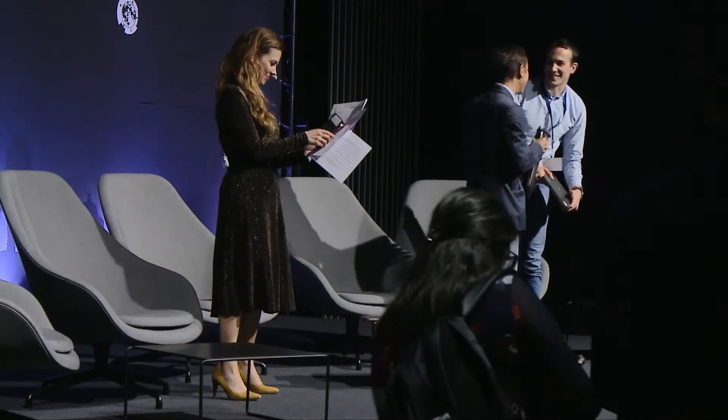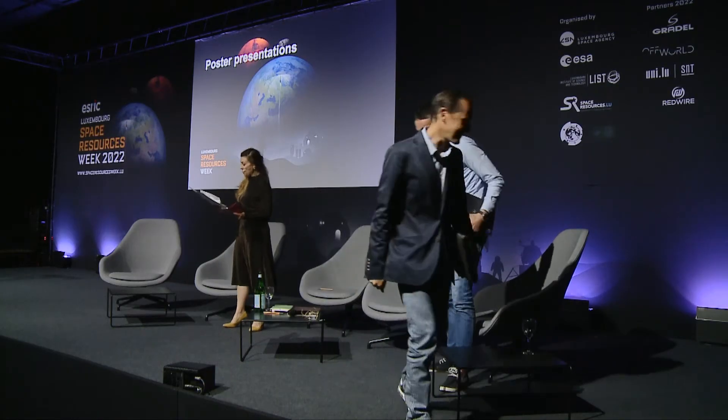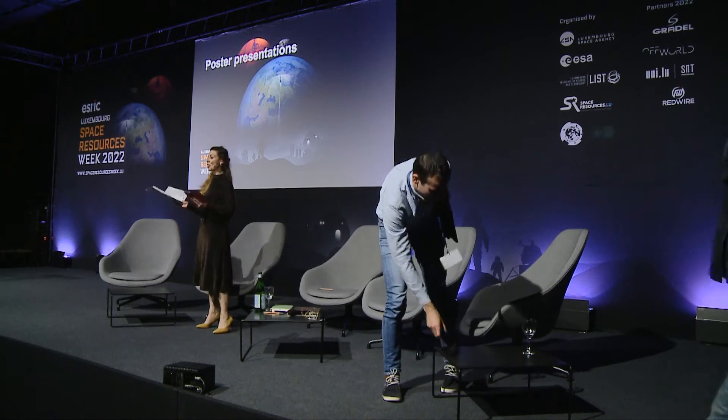I also want to draw your attention to the fact that there will be a prize for the most phenomenal poster in your opinion — you have to vote for that poster online. I know what the prize is but I'll keep it a surprise for a little while. Without further ado, I'm going to call Juan Carlos Araño Romero to the stage.